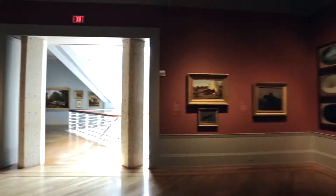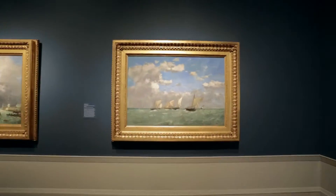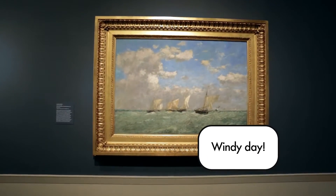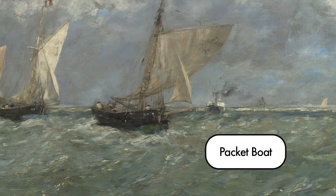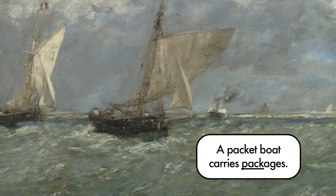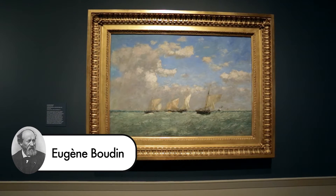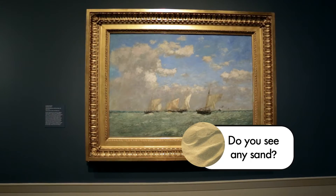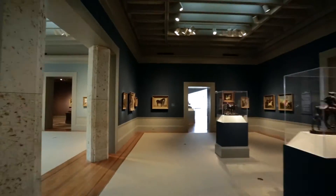Giddyup! What a windy day! See the sails billowing? These boats are fishing ships on the coast of northern France. This ship blowing on steam is a packet boat. Packet boats carried passengers, packages, and mail from port to port. French artist Eugène Boudin loved painting outside. Some of his paintings even had sand embedded in them. We better get out of this wind.